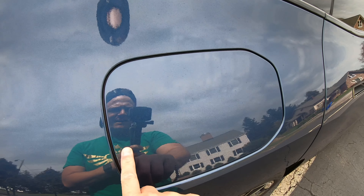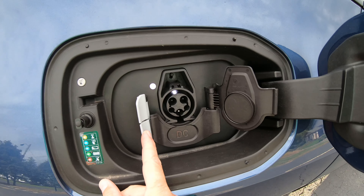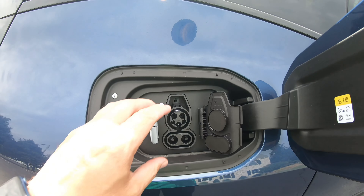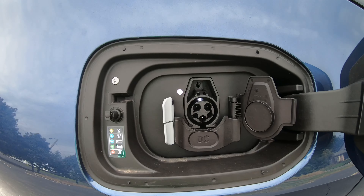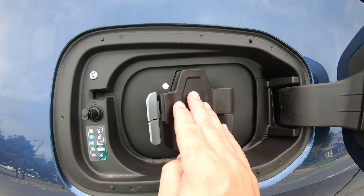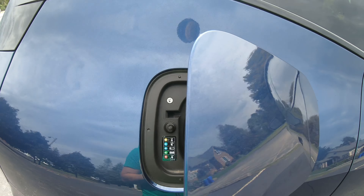This is where you have your charging. Pop that, pop that — plug the whole thing in for super-fast charging, or use your Level 2 charger right there. And there's a light that lets you know if it's activated or not.